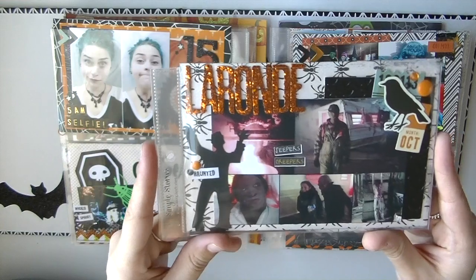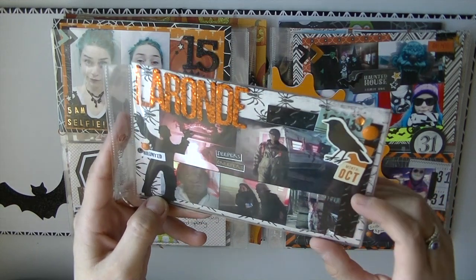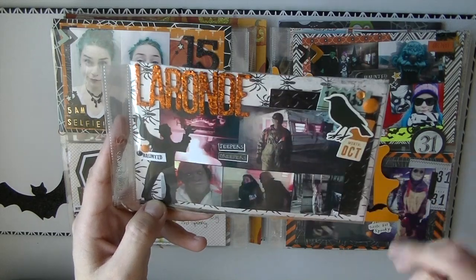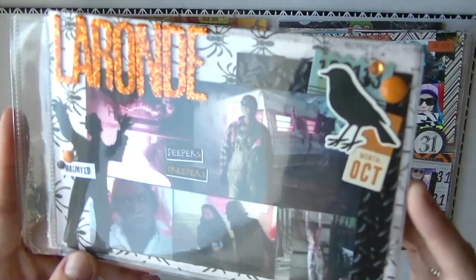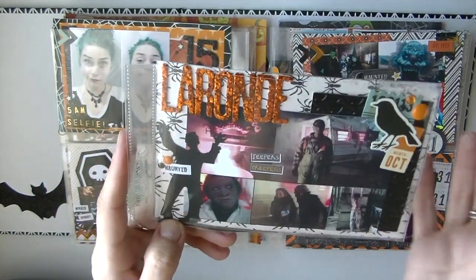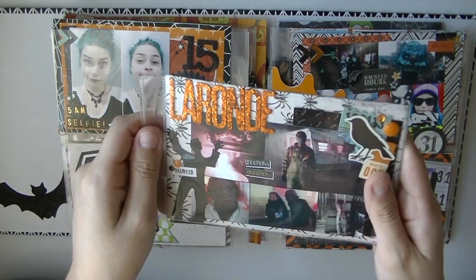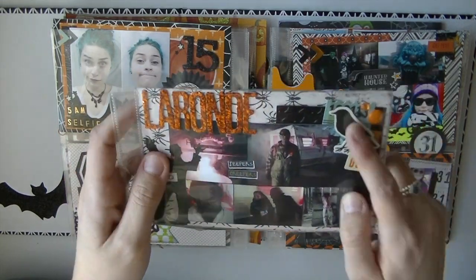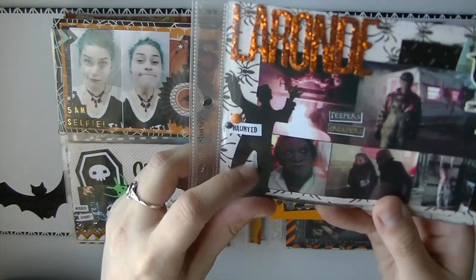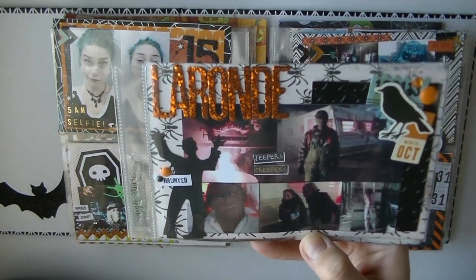This is the title page — it says La Ronde, which is the name of the amusement park. I used my bat embossing folder with the black shiny paper from Michaels. I'm sorry about the glare, but I am showing pocket pages so it's kind of natural. I hope you guys can see okay. There's a little cluster of embellishments here, another little zombie die cut from Melanie, and Jeepers Creepers stickers from my Jeepers Creepers kit.